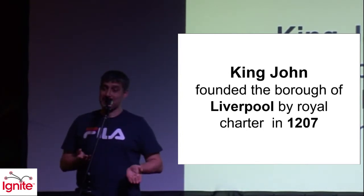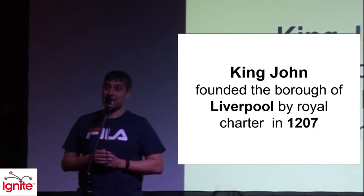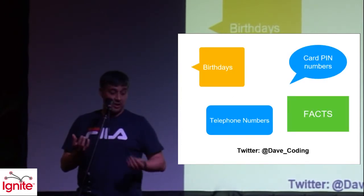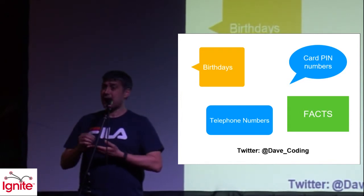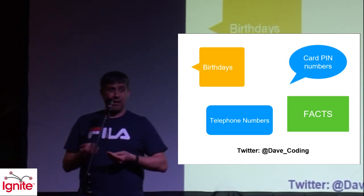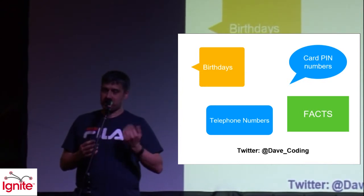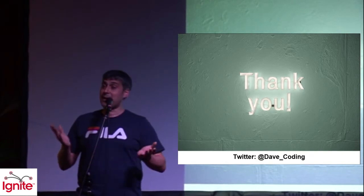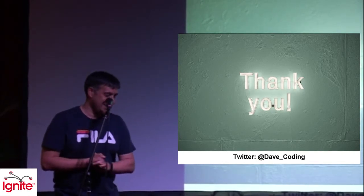So if you're ever on a quiz and somebody asks you that, you can now remember when King John founded Liverpool. Just convert numbers to images and you remember it. You can use it for pin codes, birthdays — I still know people who carry their pin code written in a diary. It's a four-digit number; just memorise it, put some images behind it, and you've got it for life. The journey could be your house, going around different rooms. Anyway, that's it — hope you've enjoyed it and learned something. Thank you.